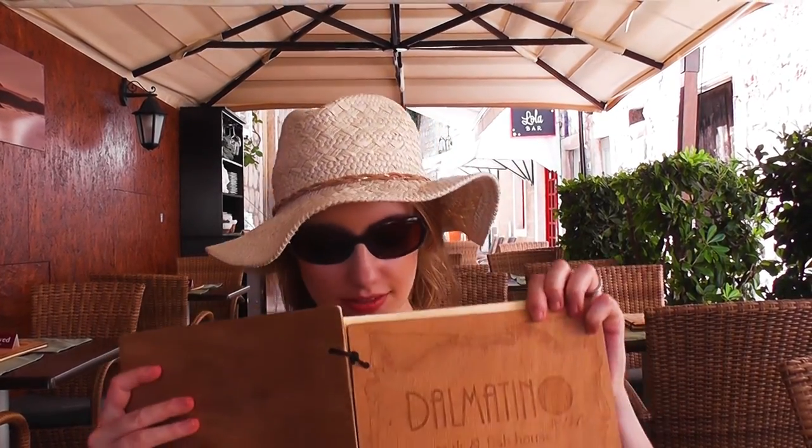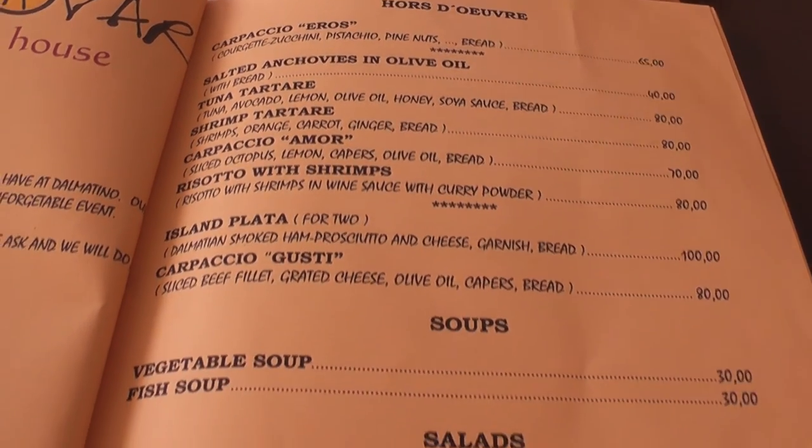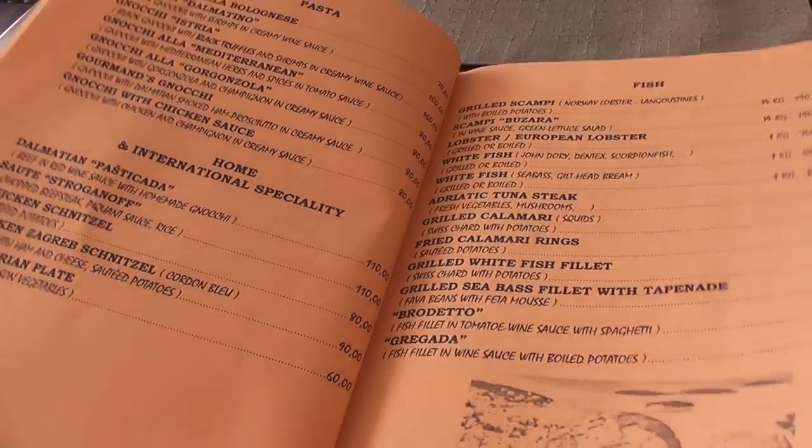We are currently having dinner — a very early dinner because we haven't eaten all day, very naughty. We are at Dalmatina and I could eat the whole menu.